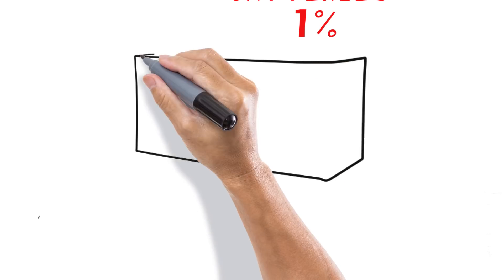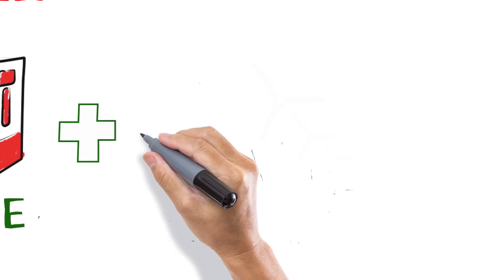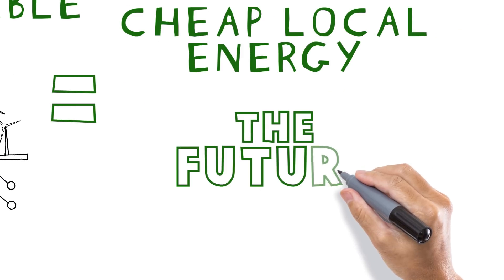What is changing is coupling energy storage with renewable generation to create cheap local energy. This is the future.